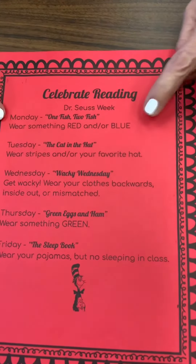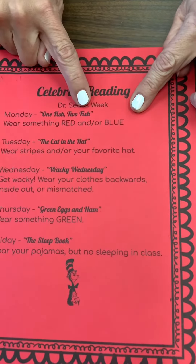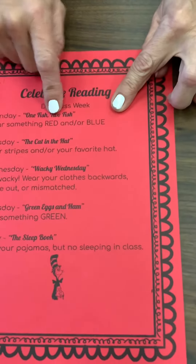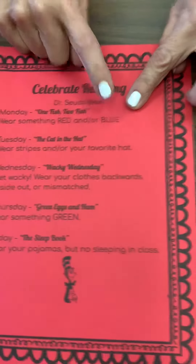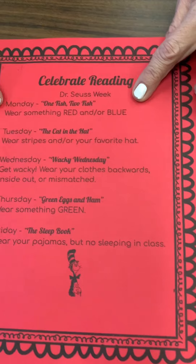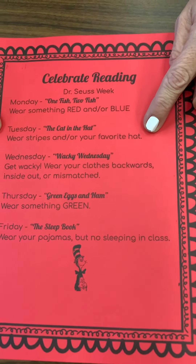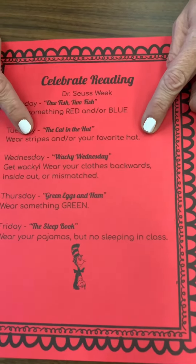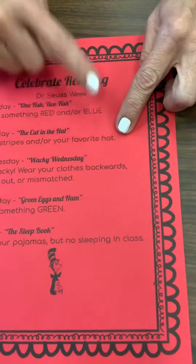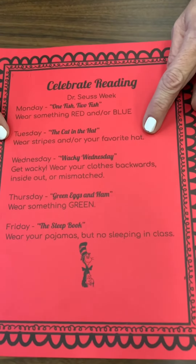Monday, we are going to be doing One Fish, Two Fish day. It says wear something red or blue or both red and blue. So on Monday, let's wear red and blue. On Tuesday, it's the Cat in the Hat day. It says wear stripes or your favorite hat or both. Maybe you have something striped and a hat you'd like to wear.